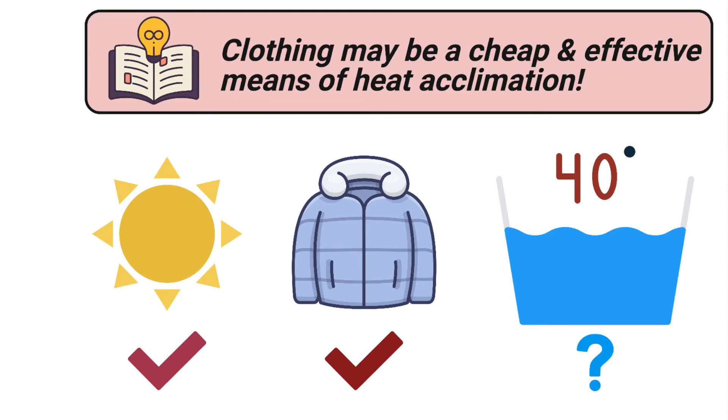One caveat is that this finding may be specific to indoor training, as riding outdoors generates a lot more wind exposure and convective cooling, which may limit the heat stimulus even with heavy clothing on.